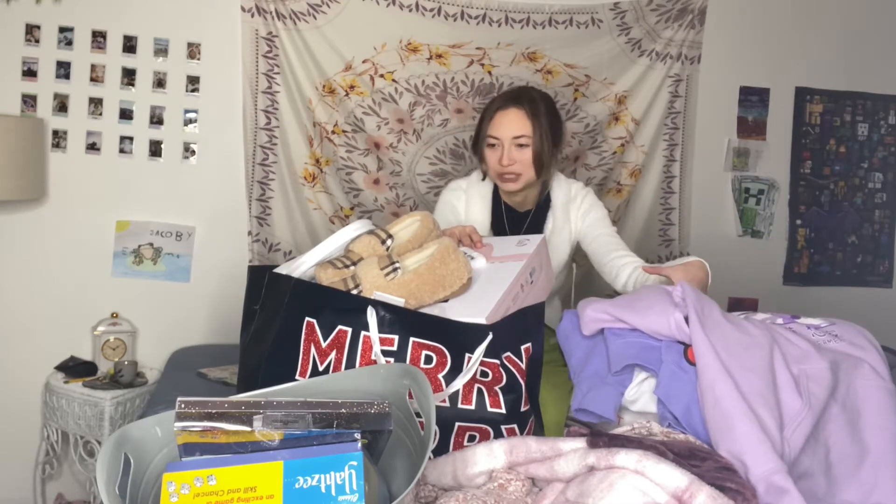Hey guys, it's Emma and today I'm going to do a 'What I Got for Christmas' video. I was thinking about doing this last year but I didn't, so I'm going to do it this year. I have all my stuff here — pretty sure — and I'm going to show you guys what I got for Christmas.